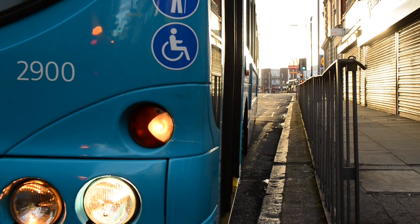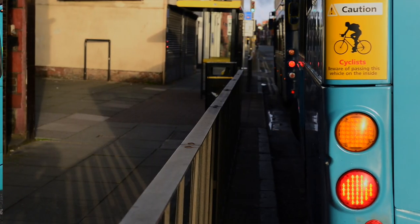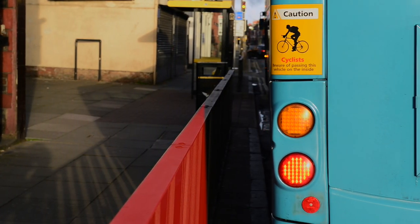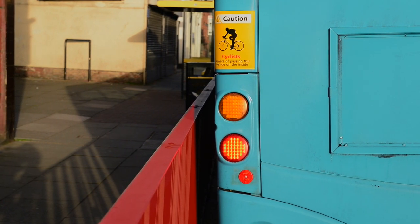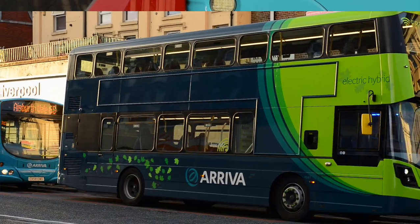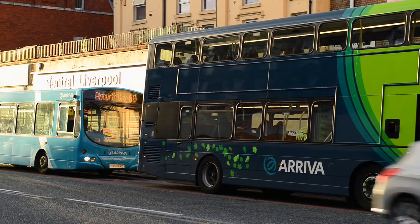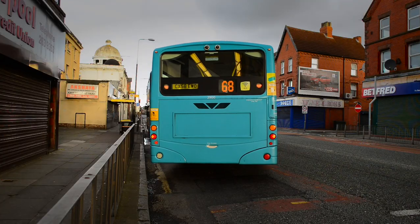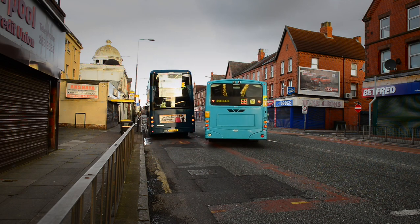You should always aim to get close to the kerb for customers, but because of the tail swing, you will need to stop at an angle with the rear wheels slightly away from the kerb and the railings. If you don't stop at an angle, your rear overhang will come dangerously close to the railings — and potentially even collide with them as you pull away. Before you pull away, always make sure there is no one between your bus and the railings.